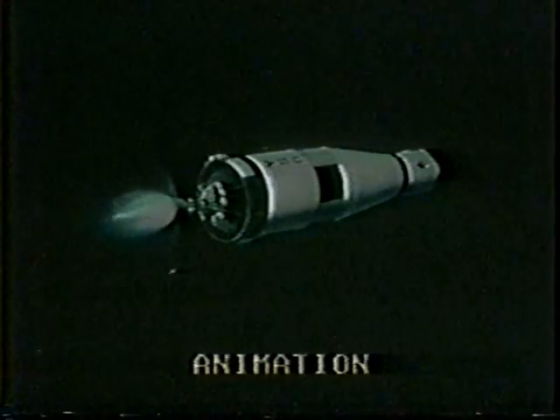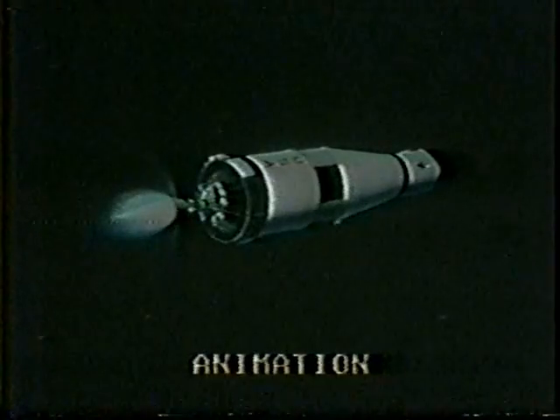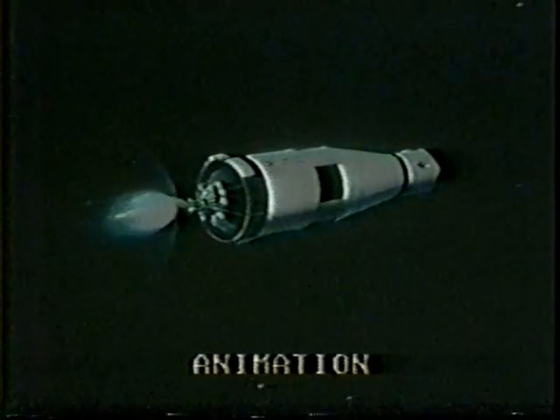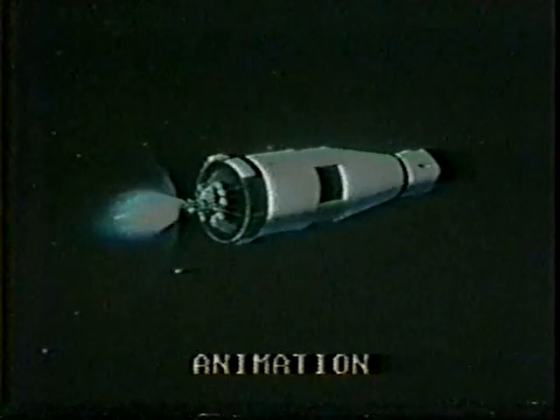We're at 9 minutes, 45 seconds — 101 nautical miles in altitude, 989 nautical miles downrange. Velocity now reading 23,313 feet per second. This S-4B fires until 11 minutes and 43 seconds into the flight — that's another minute and a half approximately. Houston reports everything's looking perfect. By that time they're achieving an orbital speed of almost 18,000 miles an hour. 10 minutes, 25 seconds — 102 nautical miles in altitude, 11,443 nautical miles downrange.